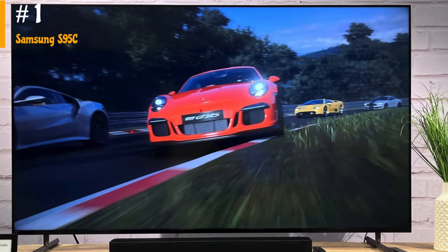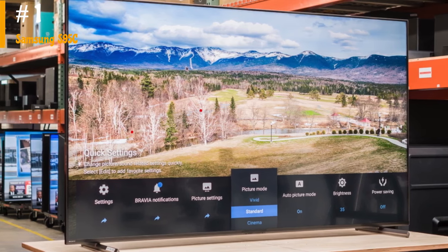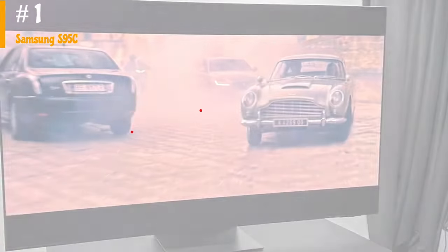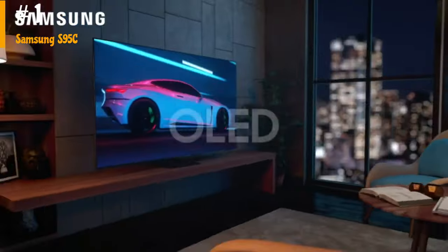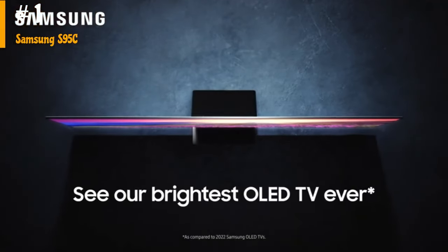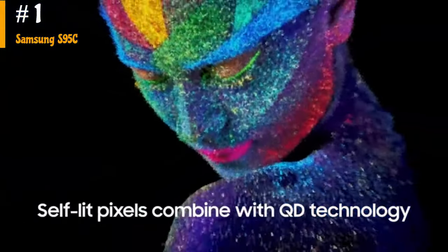Number 1: Samsung S95C. The Samsung S95C is an excellent TV for any use. It has a nearly infinite contrast ratio with deep, uniform blacks, making movies look stunning in a dark room. The bright highlights in movies are also displayed beautifully without any distracting blooming. HDR content looks vivid and lifelike due to its wide color gamut and high peak brightness. It's also great for watching shows during the day because of its high peak brightness and excellent reflection handling. Sports look fantastic on this TV due to its impressive uniformity and fast response time. Gaming is also a fantastic experience since it has low input lag and a nearly instantaneous response time.